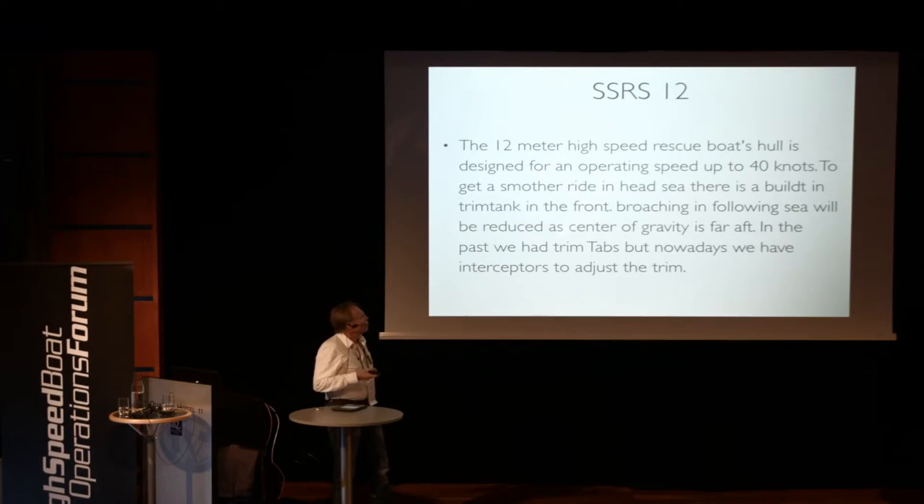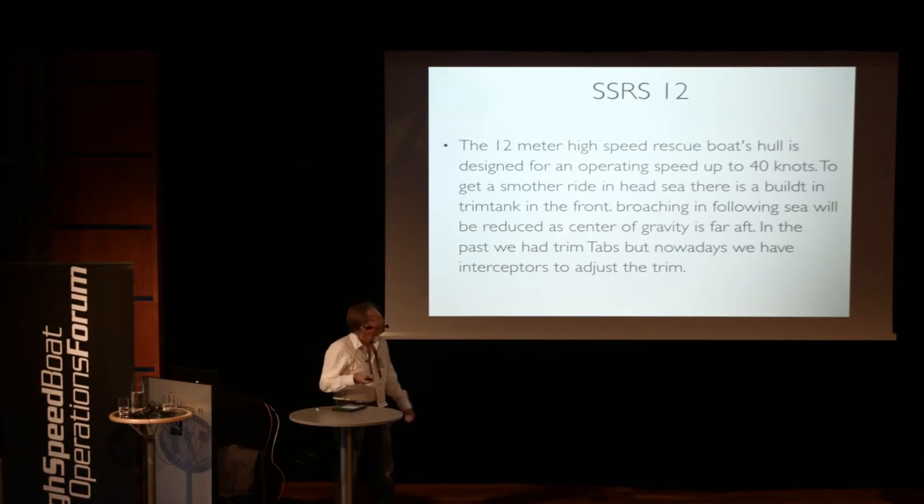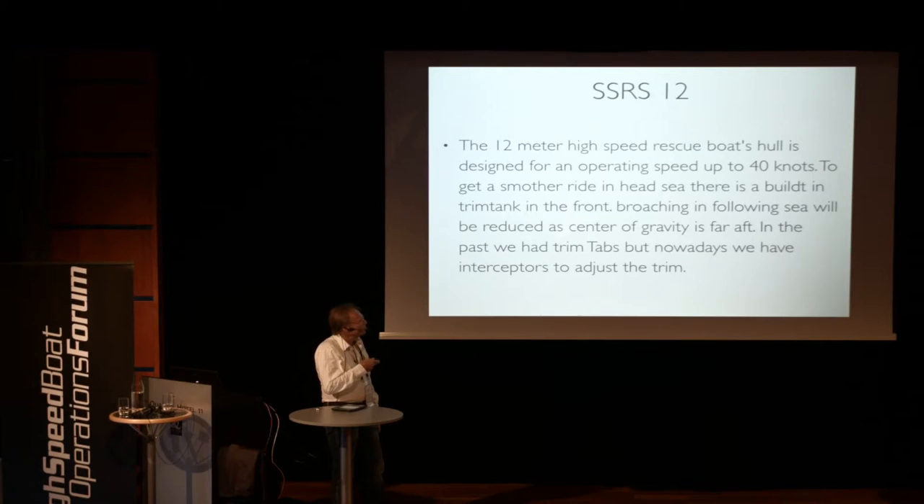It was designed actually for 40 knots. Now we're making between 35 and 40 knots. Also the center of gravity is far aft, because of avoiding the broaching. We started out also with a mix of trim tabs and interceptors. The nowadays interceptors were not invented then, but this was also a very early thing we had.